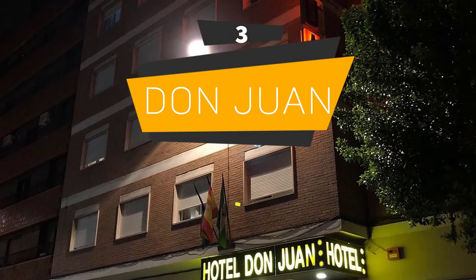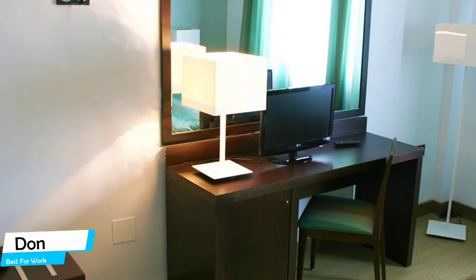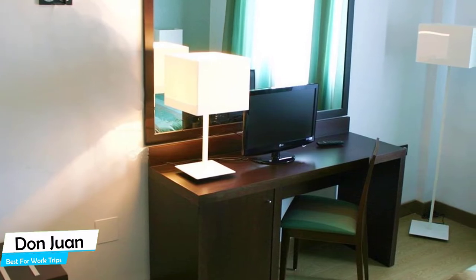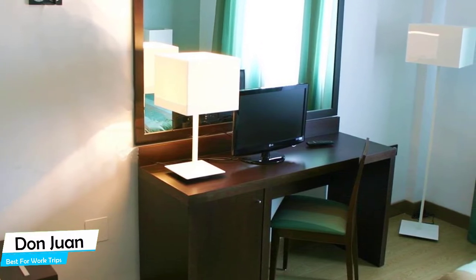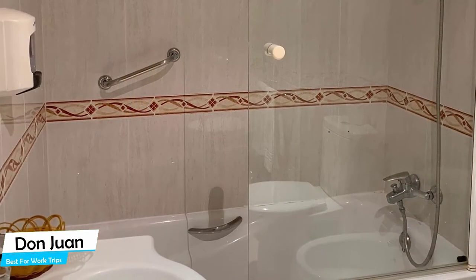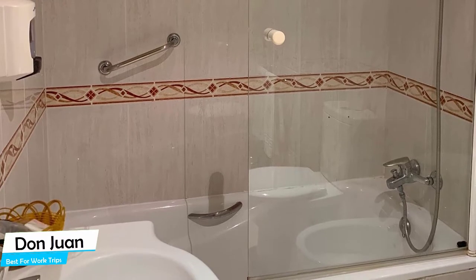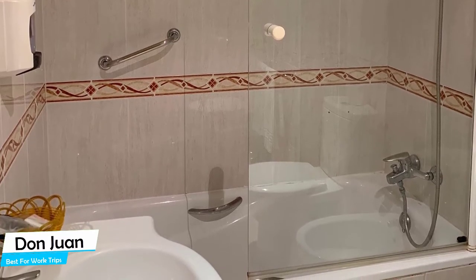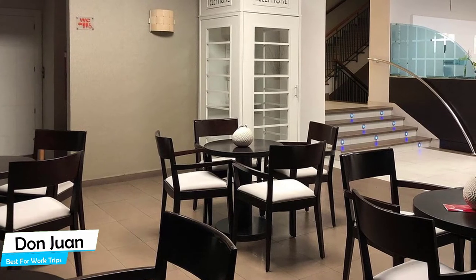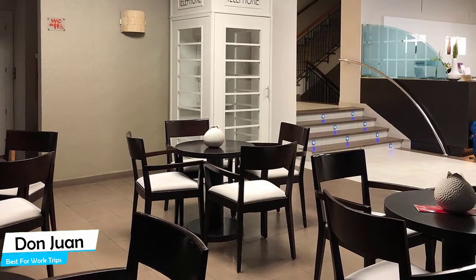Number 3: Don Juan – Best for Work Trips. If you're traveling for work or for a business meeting, then you're probably traveling alone. Because in our busy lives, we don't get too much time on our own, and that's why we need to make the most of it. What you need is a hotel that is easy to access, has a good location, has meeting areas, and a very comfortable bed you can jump into at the end of the day. The Don Juan has all of that. The Don Juan is a central hotel with one restaurant, connected to a shopping center near Granada Cathedral.